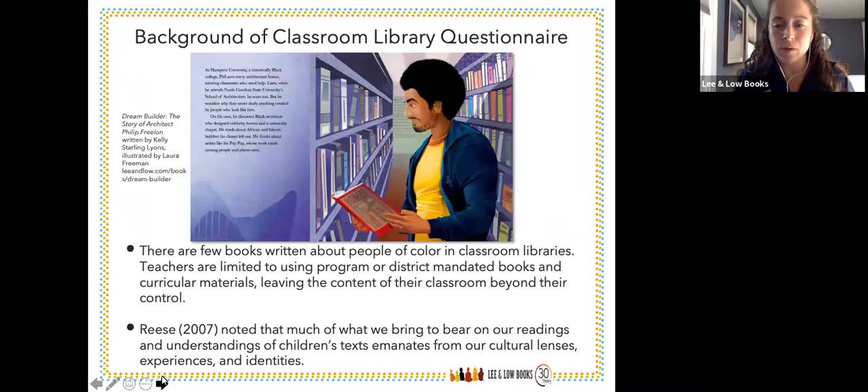Before Jane goes into more about the background of the questionnaire and the research behind it, I wanted to share a spread from Dream Builder, one of our new titles — the story of architect Philip Freelon. It's a great picture book biography about Philip Freelon, the architect of the Smithsonian National Museum of African American History and Culture. He struggled to find himself represented in the material in his studies, so he went out of his way to find books about architecture with people that looked like him. We want to make sure students already have access to these texts in their classroom libraries, providing the most equity and equality we can in the books we choose.